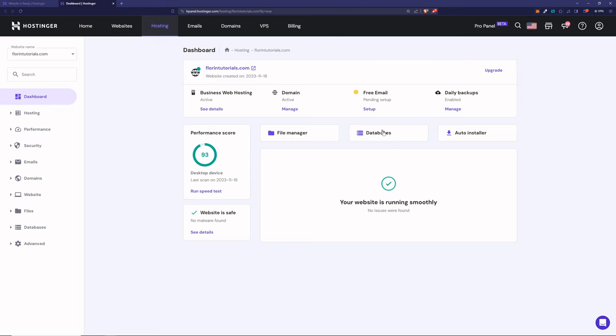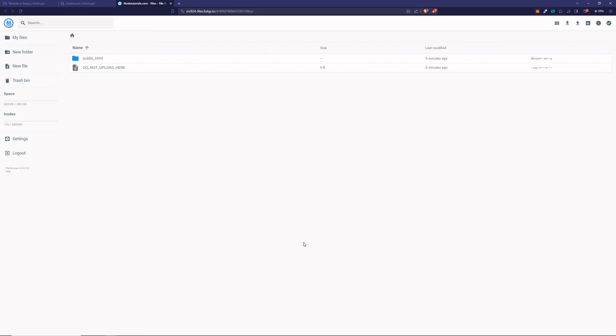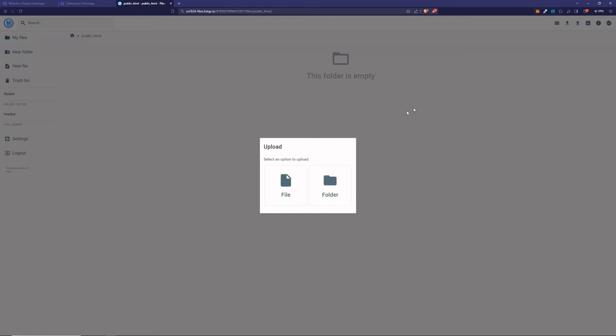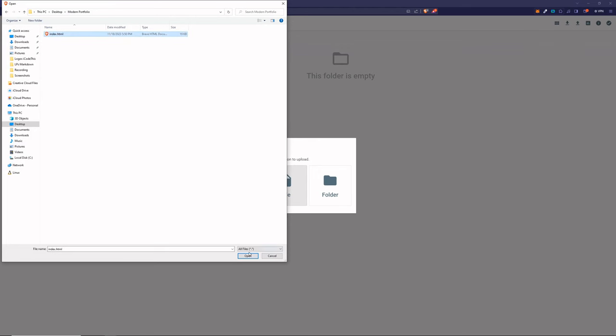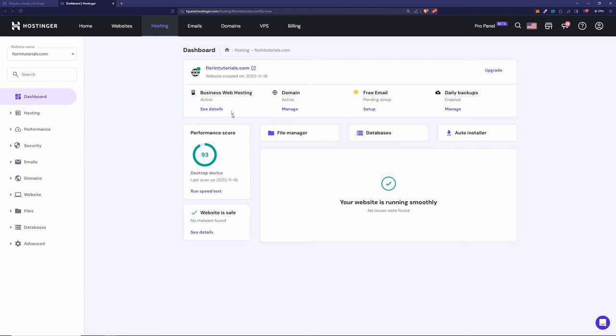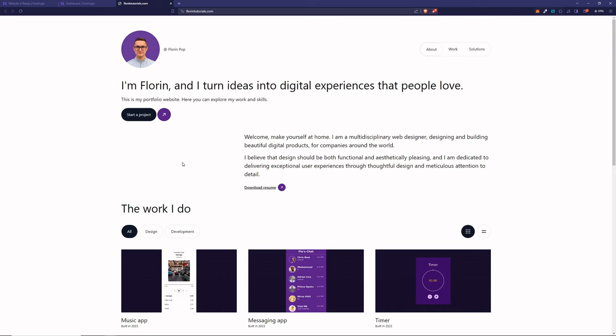Save it, then go back to your Hostinger dashboard and click on File Manager. Here you can see all the files on your hosting. Click on public_html, you can delete default.php, and here we can upload our index.html. Select the file from our folder, open it, and it's uploaded to our hosting. Going back to the dashboard, we can see our website by clicking on the link. Now your personal portfolio website is live online and anyone can see it by going to the domain name. Congratulations on having your first website online.